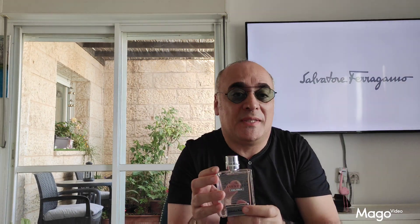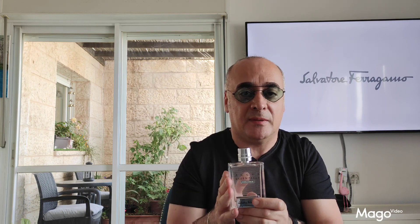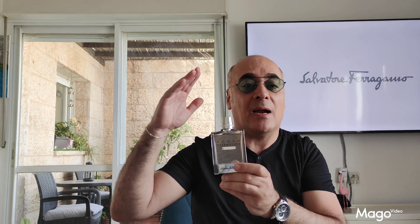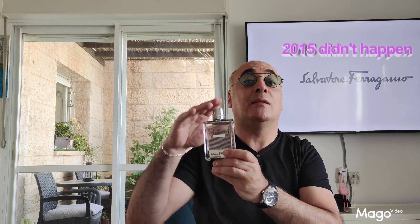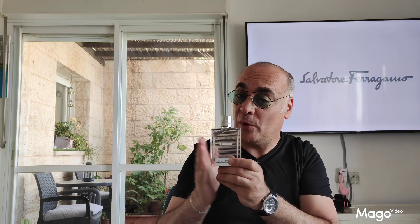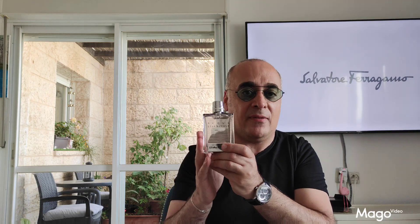The scent is gorgeous — really gorgeous, I love it. It's not a secret, I like these kinds of fragrances. The genre is Aquatic Aromatic Fougere. It was released in 2015. The perfumer behind it is none other than Alberto Morillas, the best fresh perfumer in the world. It's again a masterpiece from Alberto Morillas.